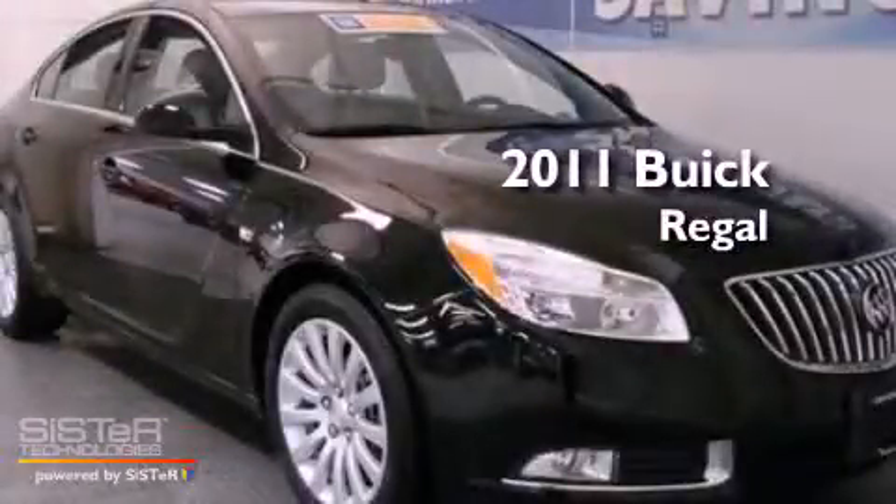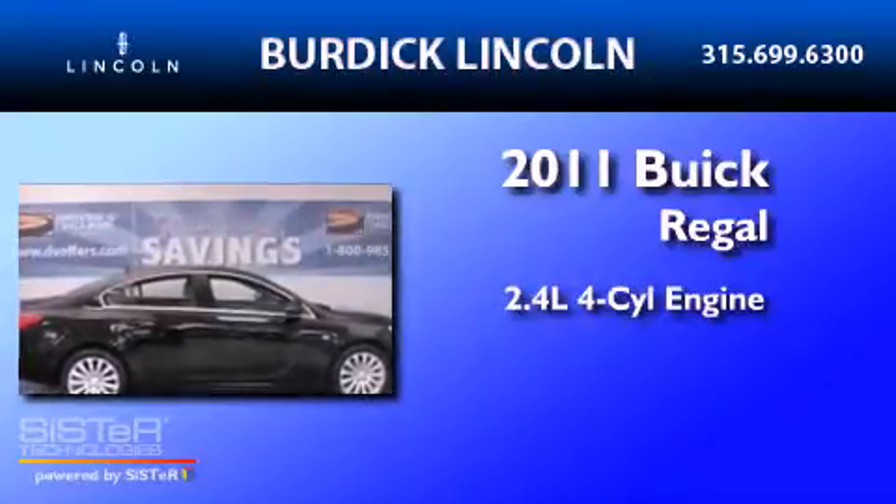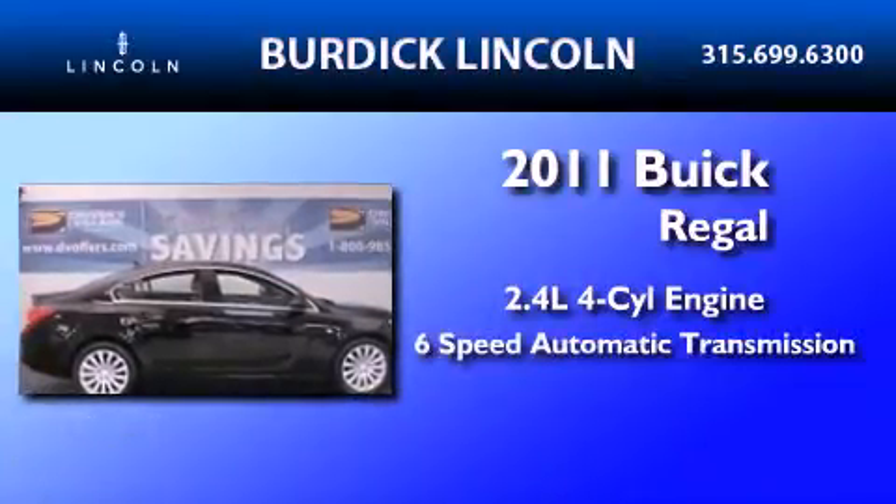This is a 2011 Buick Regal. It has a 2.4-liter four-cylinder engine and a six-speed automatic transmission.